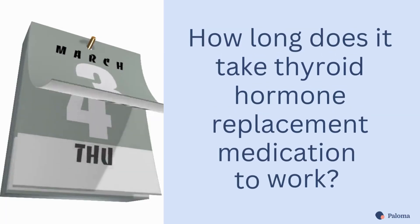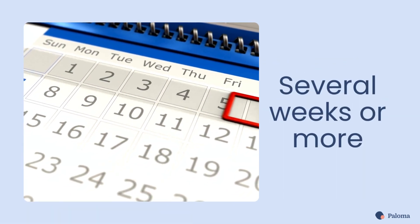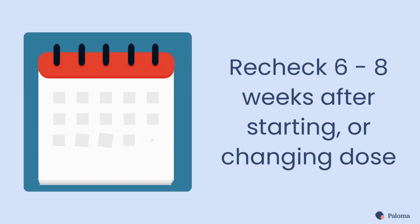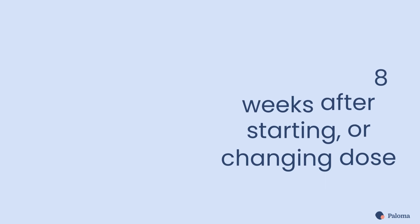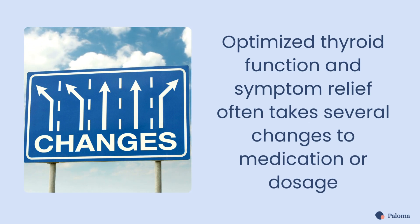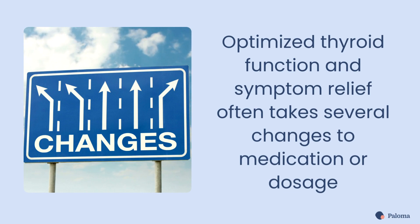How long does it take for thyroid medication to work? It takes several weeks or more for most patients to notice significant changes in symptoms. You'll also need to have your thyroid levels rechecked 6 to 8 weeks after starting your thyroid medication or changing your dose. Remember, it may take several dosage or medication changes before you can optimize your thyroid function and fully resolve your symptoms.